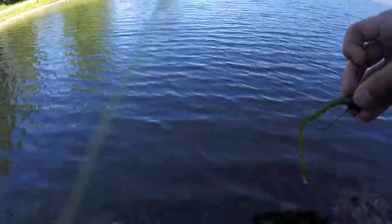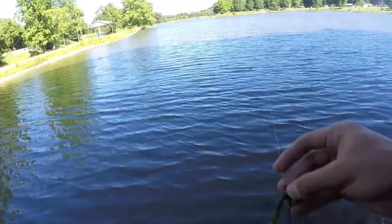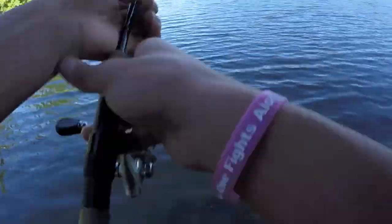They weren't biting anything, so I changed from the Wacky Rig Senko to a shaky head with a finesse worm.